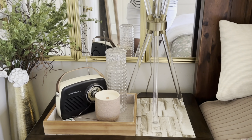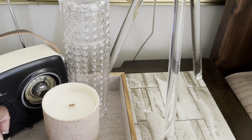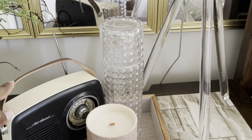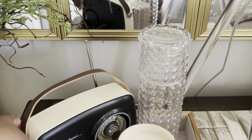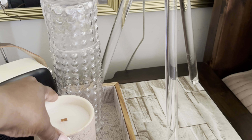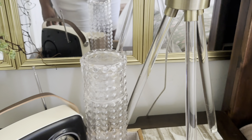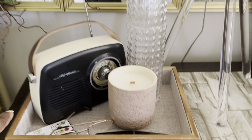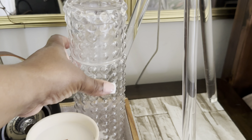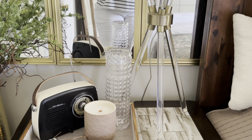Over here is my husband's side of the bed. I kept his nightstand quite simple — not too much, because you know, it's a man's space. I added this radio from Home Goods; it has a leather handle and I absolutely love it. There's also a candle from Home Goods, a carafe from Home Goods, and a tray from Home Goods. Yes, I am a Home Goods girl — we shop there every day.